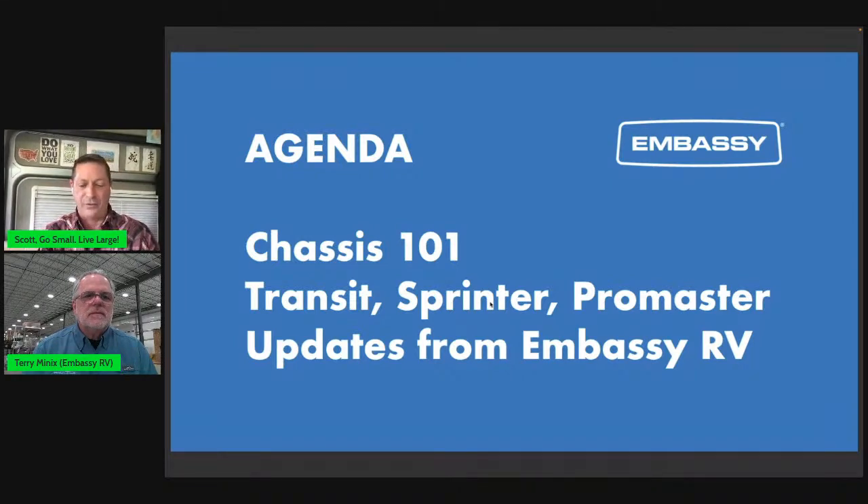Terry and I have been talking about this, and I think there's a lot of churn in the marketplace about chassis. So today we want to spend some time on these topics in particular. Thank you for joining us again. Terry, you ready to talk some chassis 101? Sure, let's go.